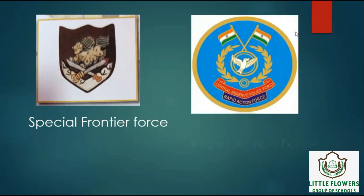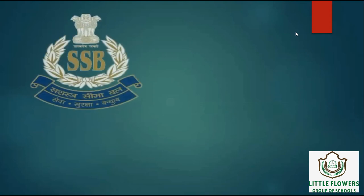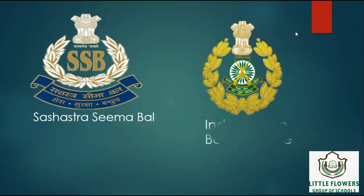Next logo is of Rapid Action Force. Rapid Action Force is a specialized wing of the Central Reserve Police Force, CRPF, to deal with riot and crowd control situations. Next logo is of Sashastra Seema Bal. It is responsible for guarding India's international border with Nepal and Bhutan. Next logo is of Indo-Tibetan Border Police. Indo-Tibetan Border Police is India's primary border patrol organization with its border with Tibet.